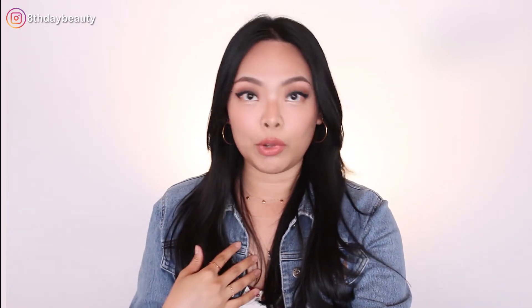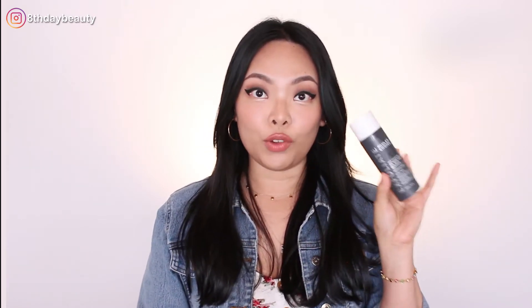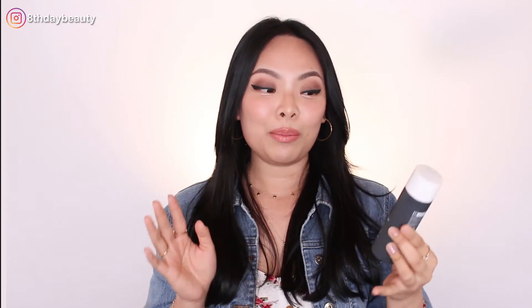Today I am going to be doing a review of the Paula's Choice 2% BHA Liquid Exfoliant. I know I'm so late to the party, but I never picked it up because I never felt like my skin needed a salicylic acid, you know?